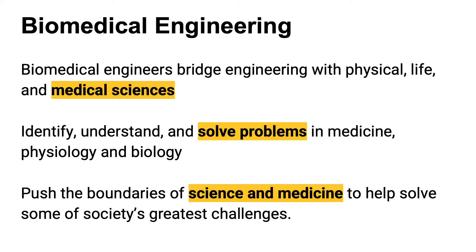Biomedical engineers are unique because they bridge traditional engineering with other science disciplines, namely in the realms of biology and medicine. This is a rapidly growing discipline because of the rise of machinery and technology in all aspects of life and society, particularly related to health and wellness. Biomedical engineers work on everything from artificial organs and surgical robots to advanced prosthetics — an exciting field that pushes the boundaries of science and medicine to help solve some of society's greatest challenges.